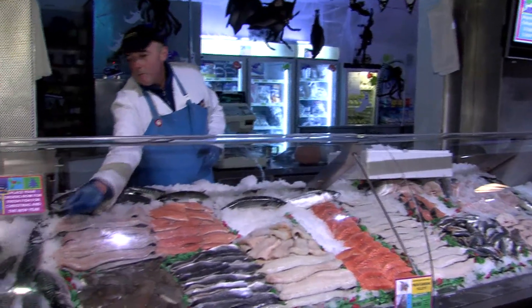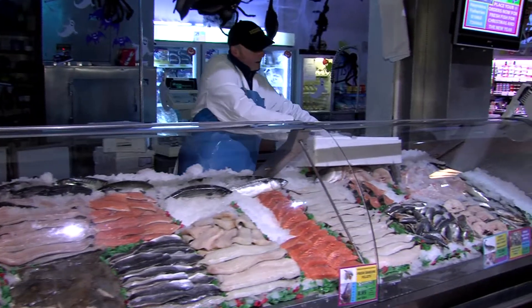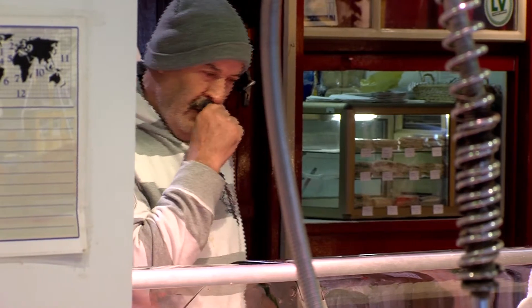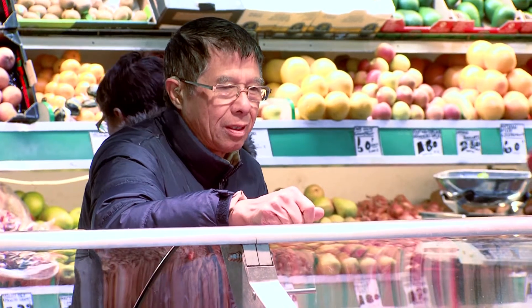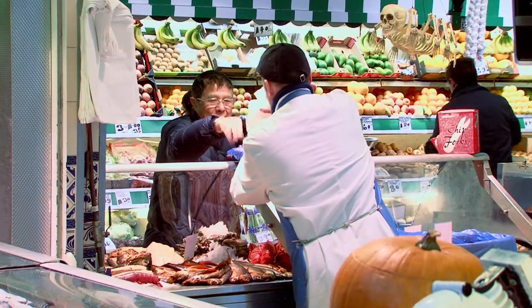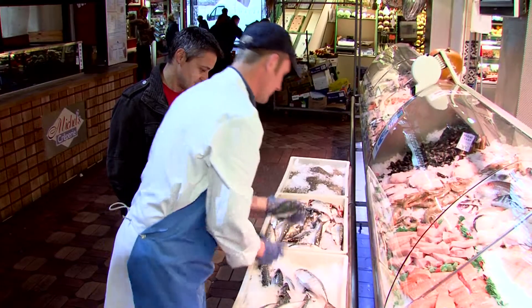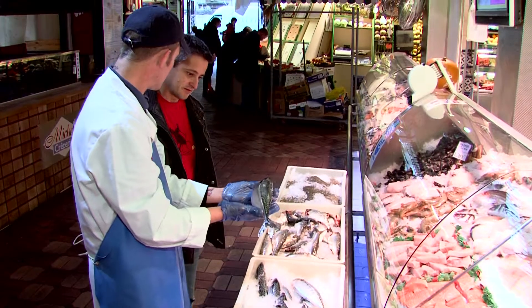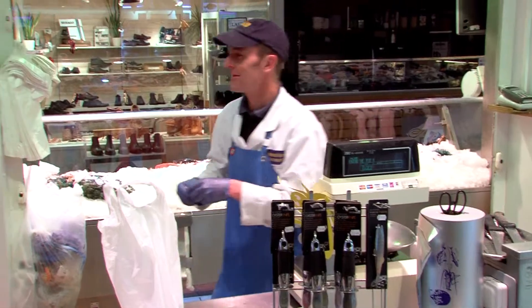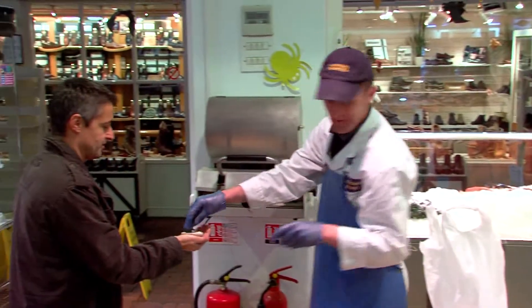Traditionally it was always on marble slabs for fishmongers, but these days it's all stainless steel and nice stuff. It's a huge diverse mix of cultures and nationalities in Oxford — obviously a lot to do with the universities. People come from abroad to study, so we get a lot of Mediterranean people here. They love their shellfish, so we do sell a lot of mussels, clams, oysters, langoustines, prawns — all the stuff that goes in paellas and those sorts of dishes.